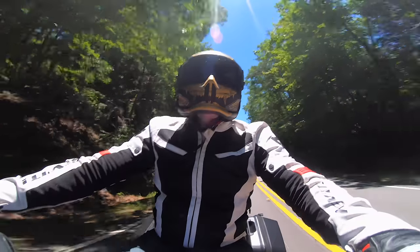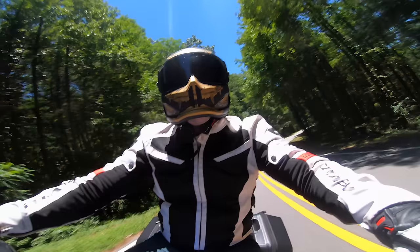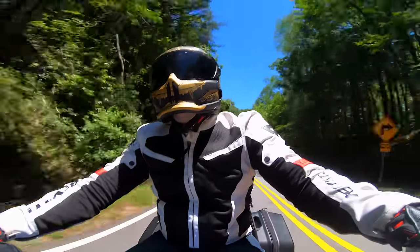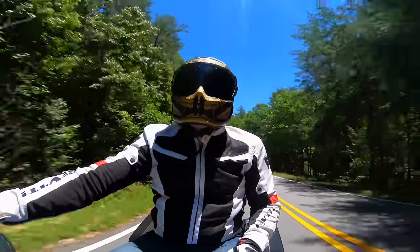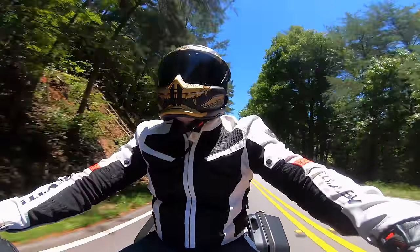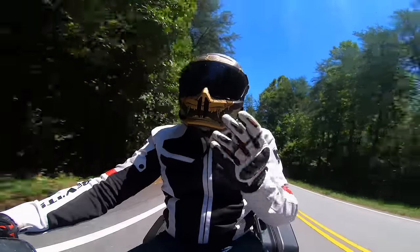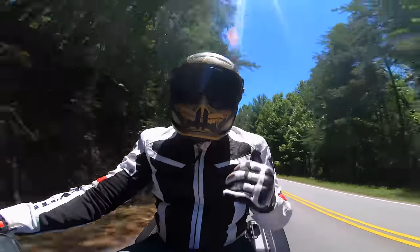So yeah guys, that's what I got about the Ruroc Atlas. This is the Ronin model. I'm gonna throw it back to Chase in the studio to let you guys know about a coupon code you can use if you want to grab an Atlas for yourself. Thanks for riding around with me — let's end this video up.